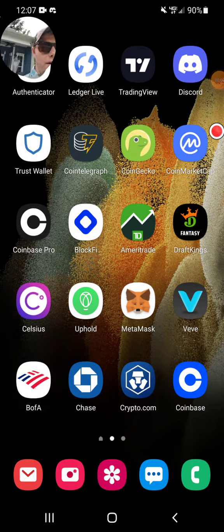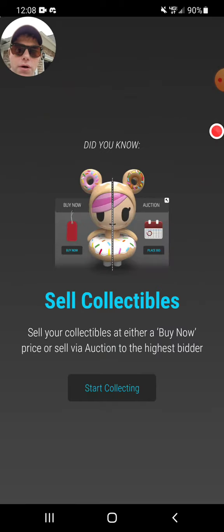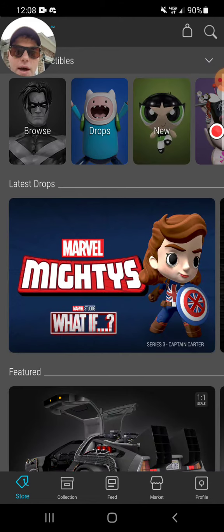All right everybody, I want to thank y'all for joining me today. My name is Crypto Cory and today we are mobile. We just had a drop on the VV app and you can see this is my Thanos. Here's what we'll do — we'll go and show you how the VV app looks.